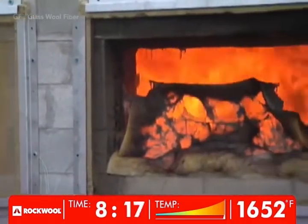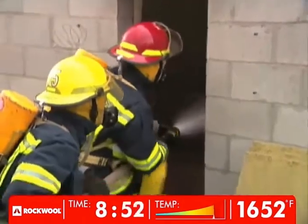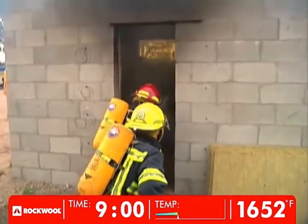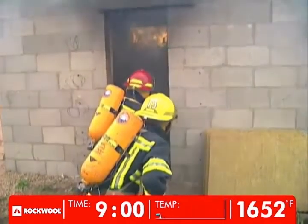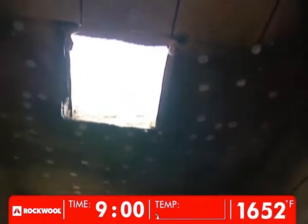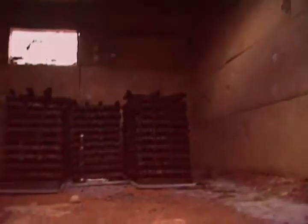The glass fiber insulation has been completely destroyed. Nine minutes after the fire was ignited, the demonstration is complete. The evidence is compelling: even though the interior temperature peaks at 900 Celsius or 1,652 degrees Fahrenheit, the mineral wool lining the interior walls, ceiling, and the opening remains intact, while the glass fiber is gone.